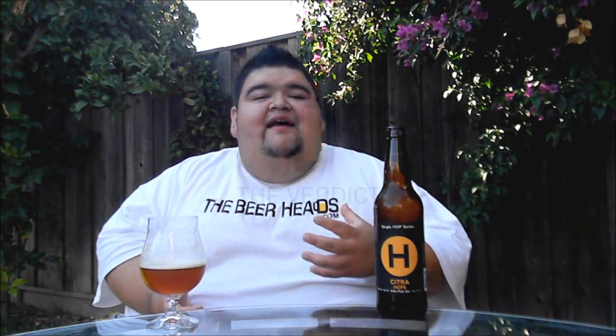You get grapefruit, pineapple, peach, a little bit of papaya in this one. A nice, huge, pungent bitterness — but at the same time the finish on this one sticks around and it is really nice. You get a grapefruit and a subtle bitterness with that nice malt component.